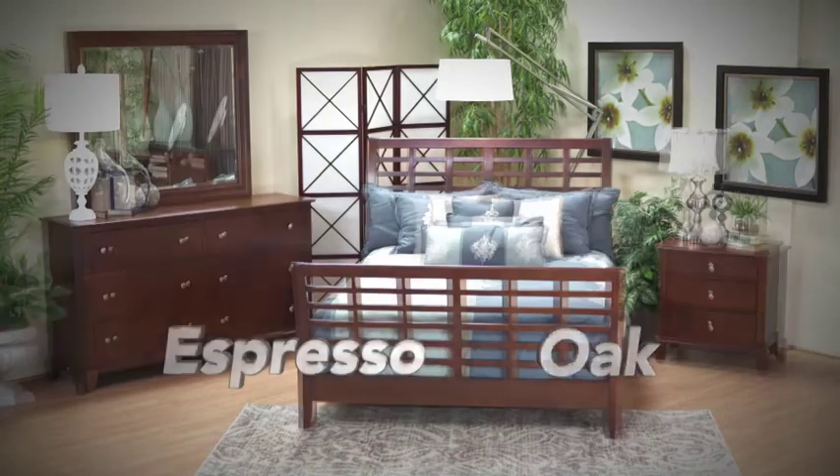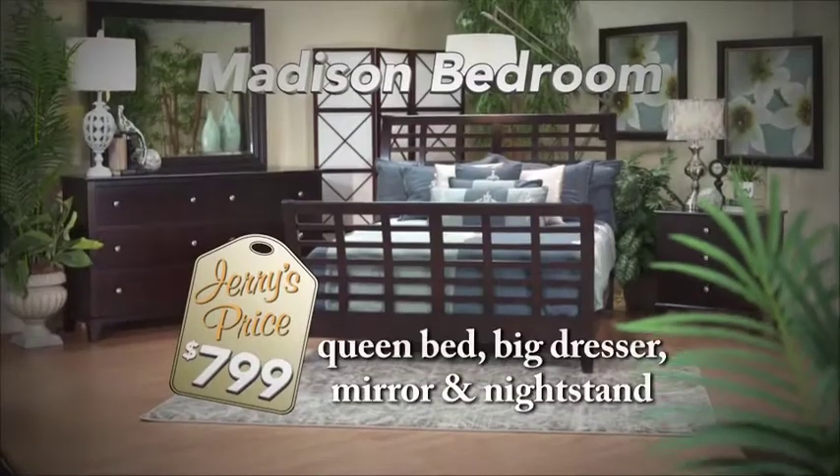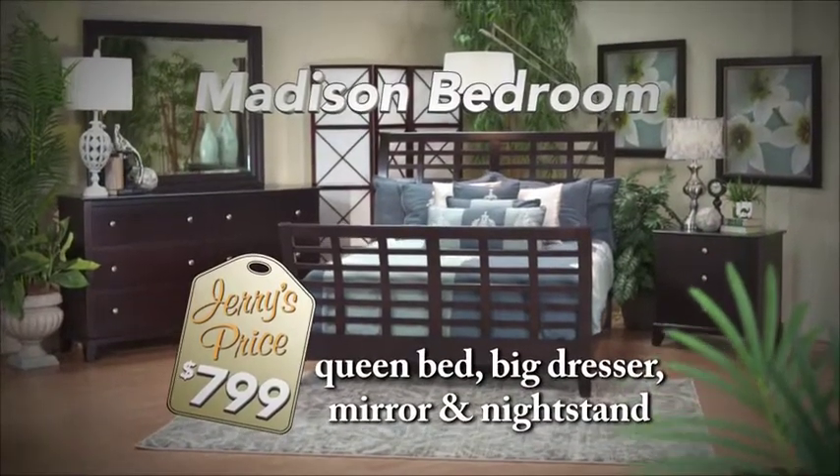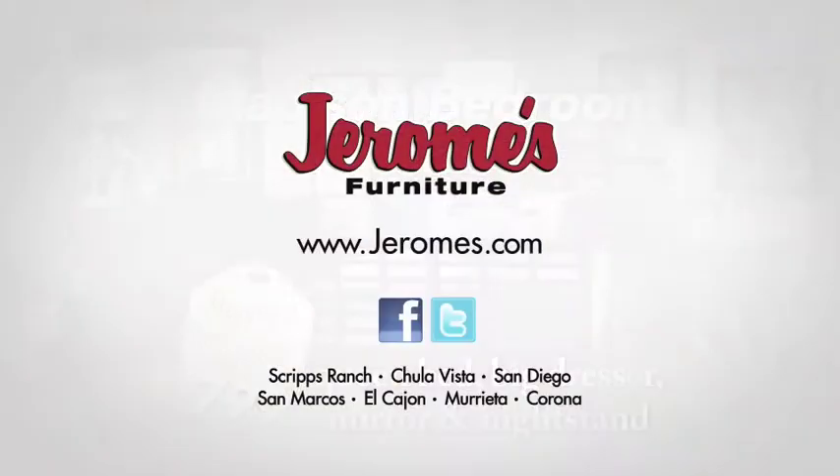Plus we stock it in both espresso and oak finish in any size — twin, full, queen, or king. The Madison Queen Bed, big dresser, mirror, and three drawer nightstand, all for just $7.99 every day, only at Jerome's.